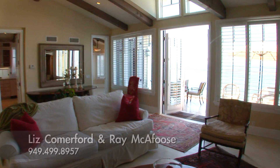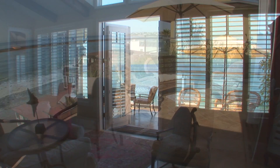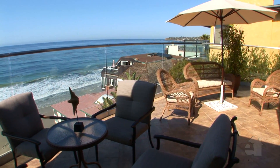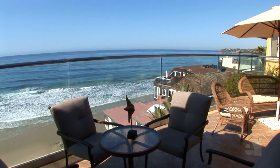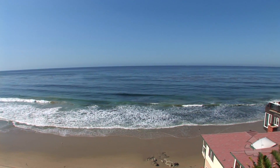French doors and a stone fireplace enhance the living room's comfort. A large private deck enhances outdoor living. Gorgeous ocean views abound throughout this spectacular home.